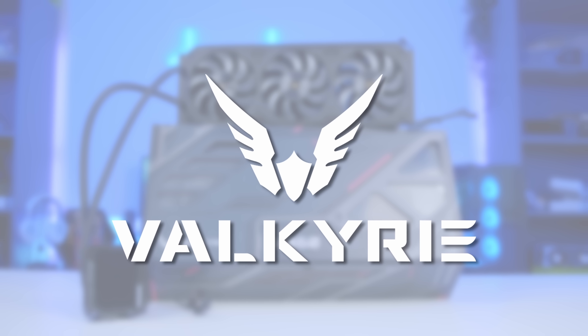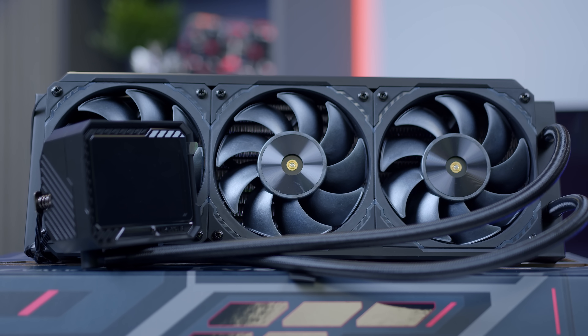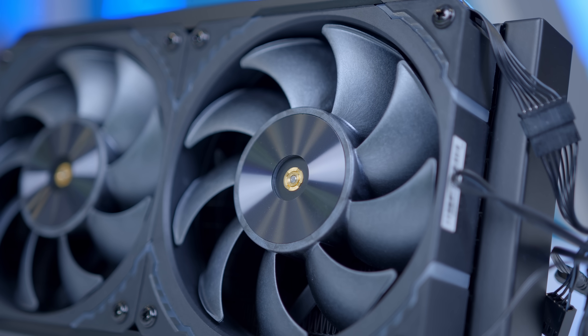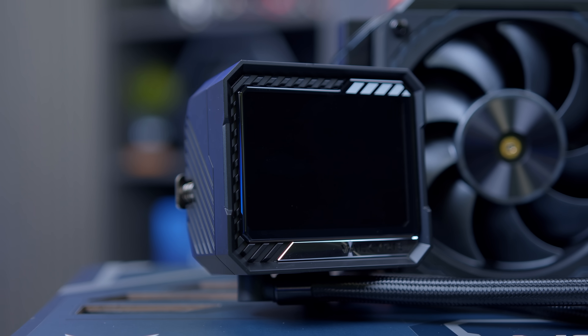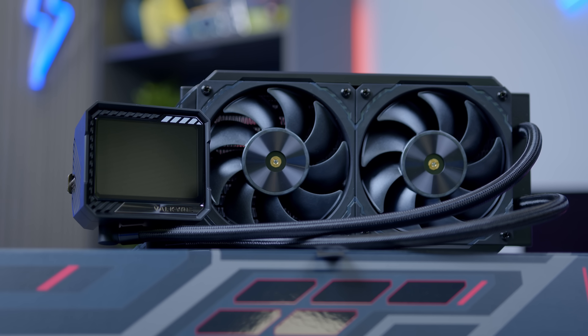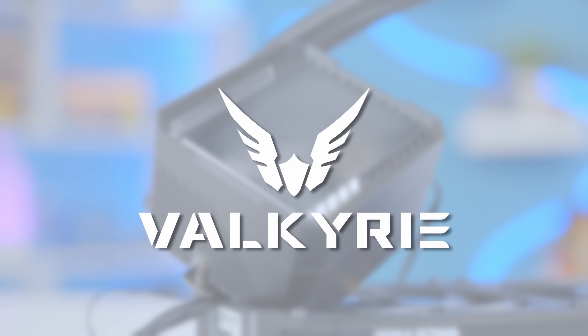The Valkyrie V240 and V360 are here, with high-speed pumps for high thermal efficiency, S12 fans optimized for radiators, and a 5-year warranty — the V-Series is stacked with features. A 3.5-inch LCD screen sits front and center, letting you show off key performance metrics at a quick glance, with an epic unboxing experience, great performance, and unique visual design which round off an awesome package.